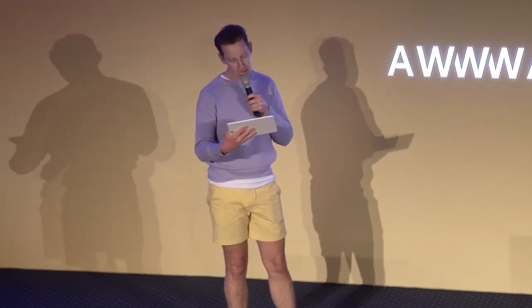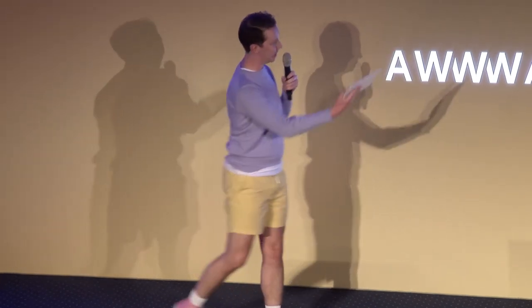They're from Wix.com, the largest multidisciplinary in-house design studio in Israel with over 120 designers. We have Hagit Kaufman, the head of design, Naama Hoffman, and marketing designer Erez Atias. Welcome to the stage, Wix.